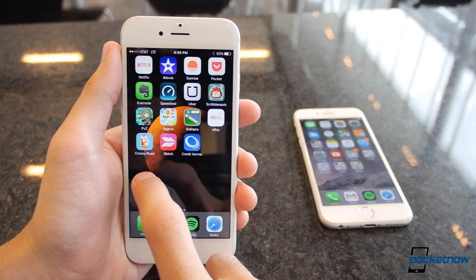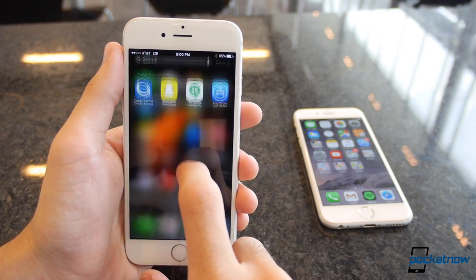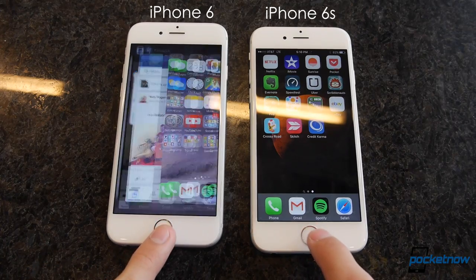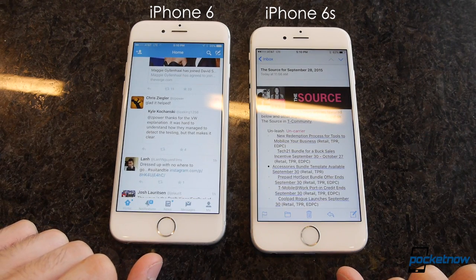The new A9 chipset may only be dual-core on the surface, but combined with the 6-core GPU, it's one of the best performing SoCs you'll find, and that shows in benchmarks and real-world performance alike. The iPhone 6s flies through anything you throw at it, and you can switch between more apps at once than ever, thanks to the 2GB of RAM inside — double what we'd seen before.